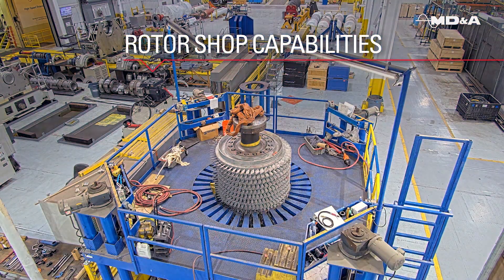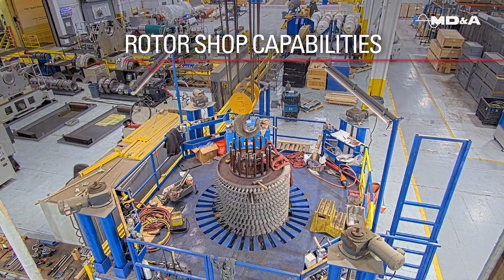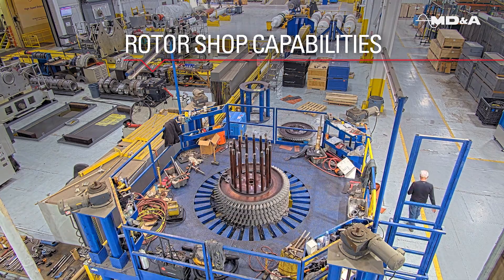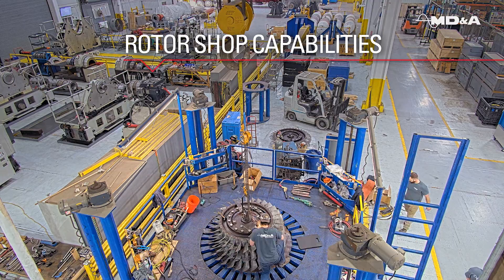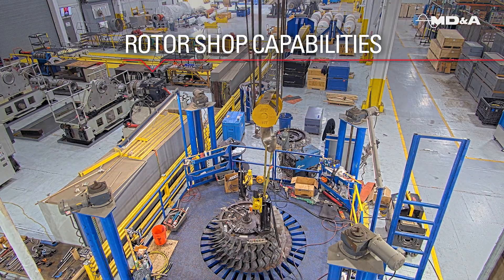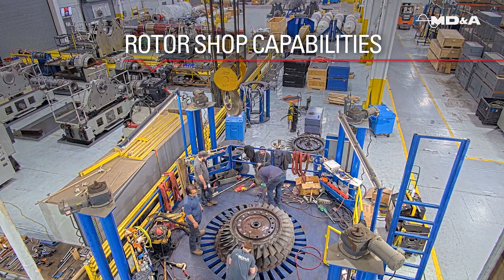Our Turbine Generator Repair Facility in St. Louis, Missouri is fully equipped, featuring a rotor stacking elevator with support equipment, overhead cranes, blast cleaning facilities, advanced rotor welding, a reverse engineering lab, and a state-of-the-art high-speed balance facility.